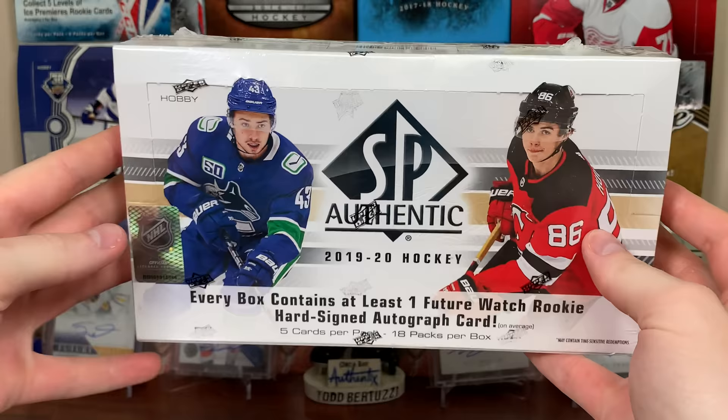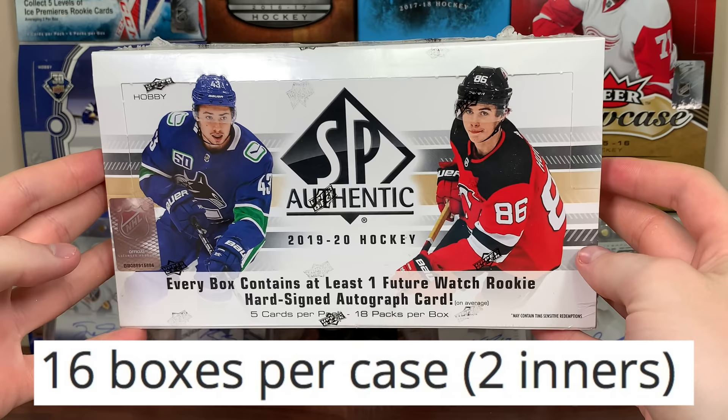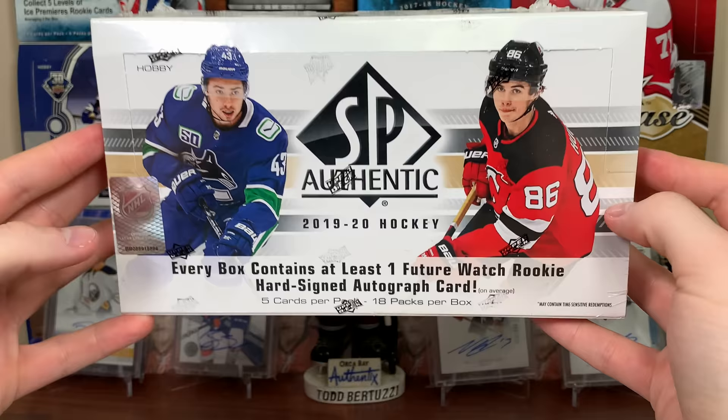Today we're starting the inner case break of 1920 SP Authentic. An inner case is half of a master case — there are 16 boxes in the master case and two inners in it, each featuring eight boxes. You should be getting a patch per box and about a 50/50 chance of getting the master case hit — two out of the box.